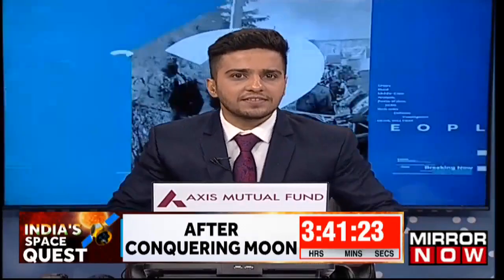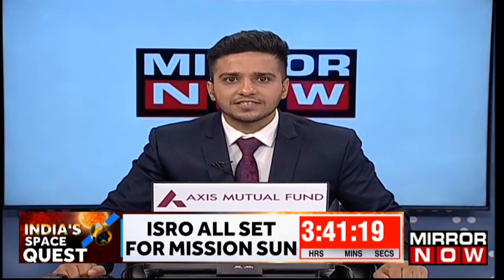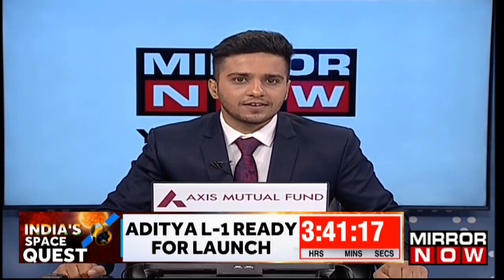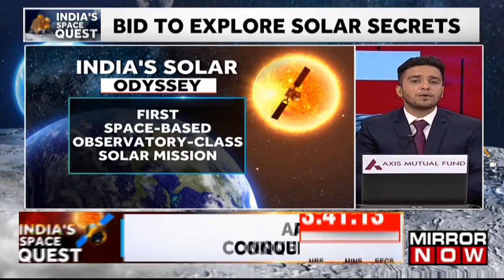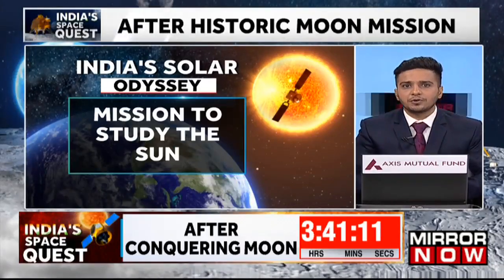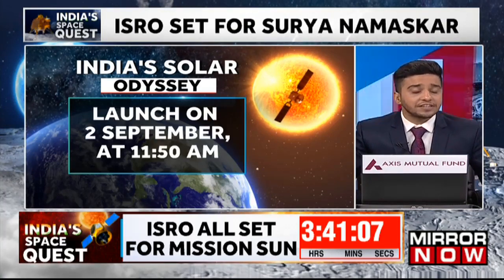After scripting history with Chandrayaan-3's soft landing near the south pole of the moon, India now has its eyes set on the sun. The Aditya L1 mission is set to take off a few hours from now, with the launch scheduled at 11:50am from the Satish Dhawan Space Centre in Shriharikota.